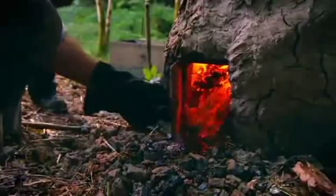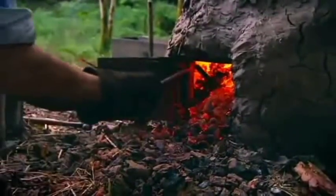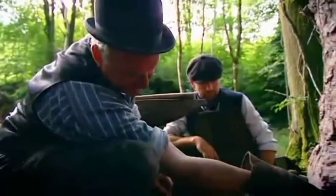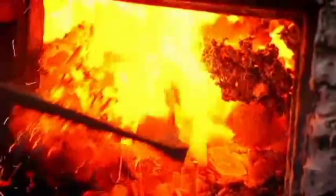Inside the furnace the charcoal has been burning for ten hours, raising the temperature of the iron to melting point. You can see and feel the heat that's needed to get it to this stage — the roar and the heat from the charcoal. Now the molten iron must be extracted using the most basic of methods.